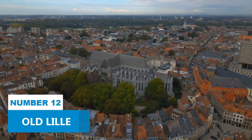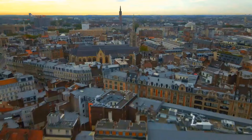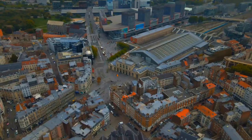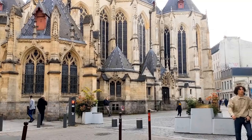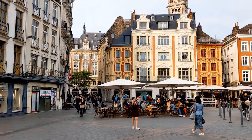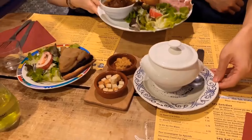Number 12: Old Lille. Old Lille is an incredible destination for anyone seeking a glimpse into the city's historical past and rich French culture. As you wander through its narrow streets, you'll marvel at beautifully preserved historic buildings exuding charm and character. The architectural landmarks are a sight to behold, each telling a story of its own. Indulge in a vibrant array of traditional cuisine eateries scattered throughout the district, offering a delectable taste of authentic French flavors.